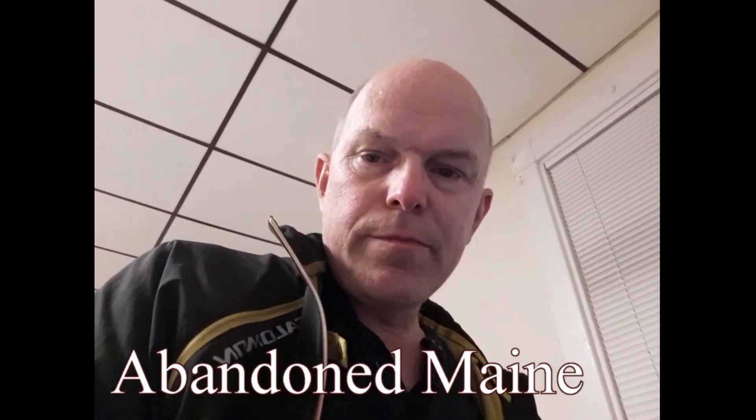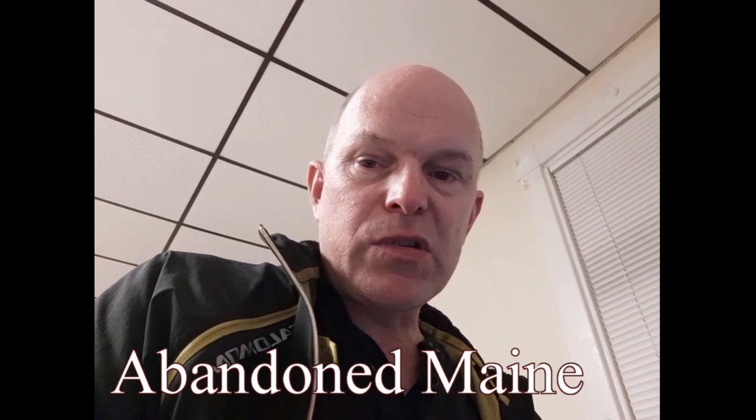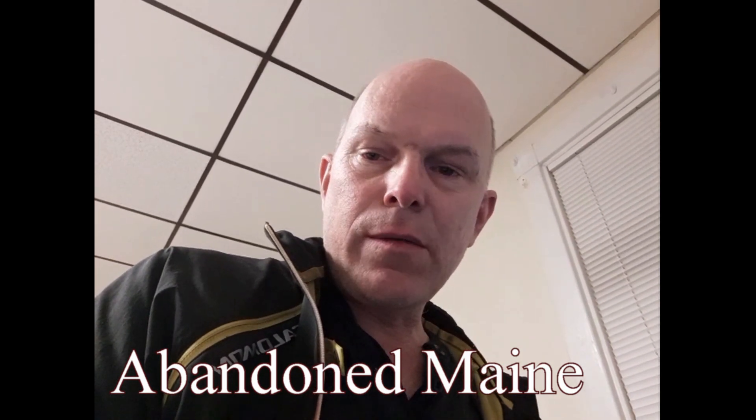Hello, Drew here. Welcome to my Mt. Zircon epic hike video. So to break this up, it's quite lengthy. In this section, it's about abandoned properties. There were some abandoned cabins and abandoned farms, old, old farms. So that's what this section is. Enjoy.